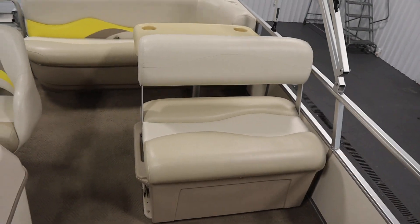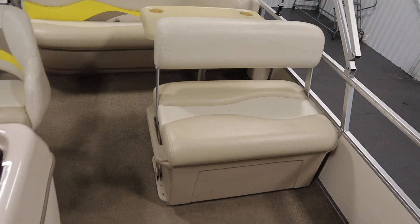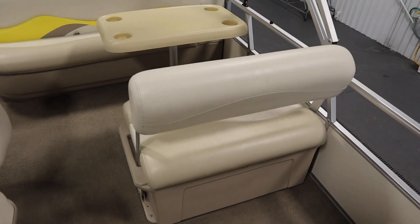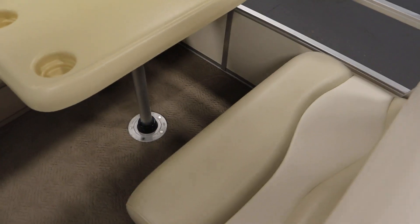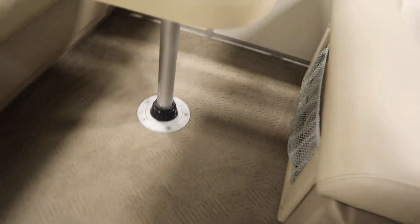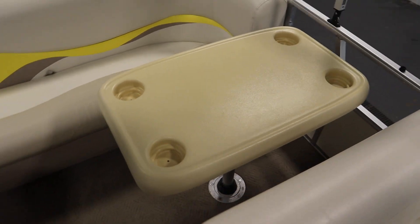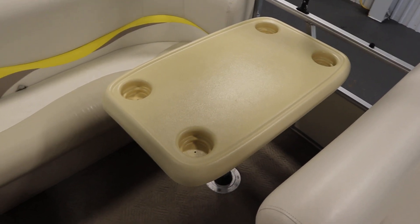It has a port side reversible bench seat with storage pocket and a cooler with drain. There's the storage pocket and the cooler with drain. There's a removable table with beverage holders and two in-floor bases, one in the front and one in the rear.